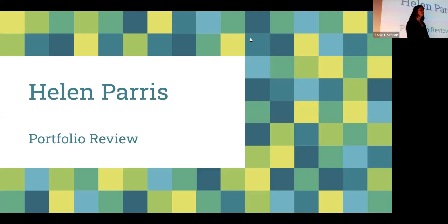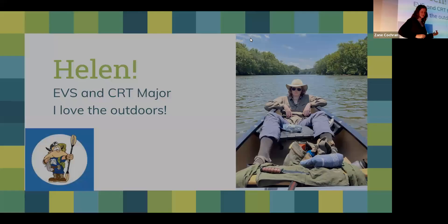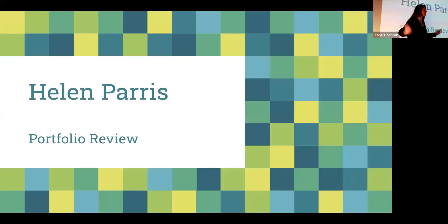Good morning and welcome to my portfolio review. Thank you all for coming so early in the morning. During this time I'd just like to talk about some of the most impactful projects I've done as a creative tech major at Barry.